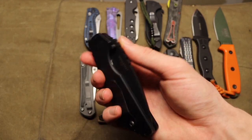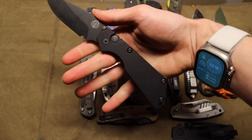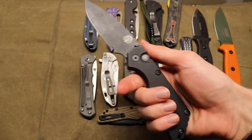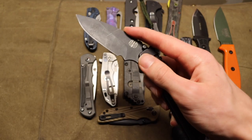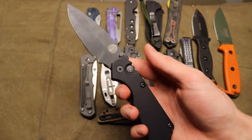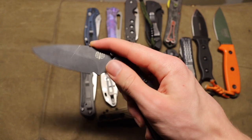Next up is the ProTech Strider Auto SNG — we'll look at the real SNG in a bit. This is technically my only ProTech for now, though I'm definitely planning on changing that. It's a collaboration with Strider Knives and is an automatic version of the SNG, in 154CM. ProTech is really well known for their push-button autos and for good reason — they make really good push-button auto knives, just like this SNG, and I'm excited to add more ProTechs to the collection.